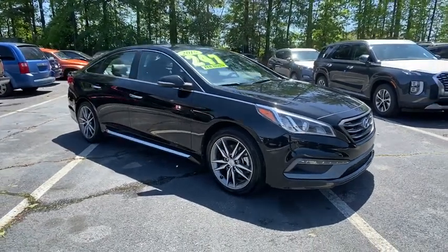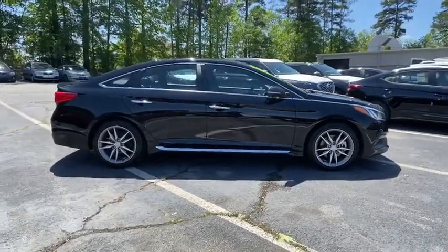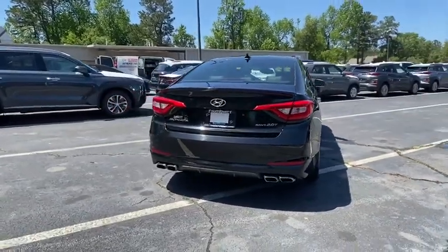Looking for the right vehicle? Check out the 2015 Hyundai Sonata. The Sonata has a long list of technologically advanced interior features and options that make driving safer, more convenient and much more fun.